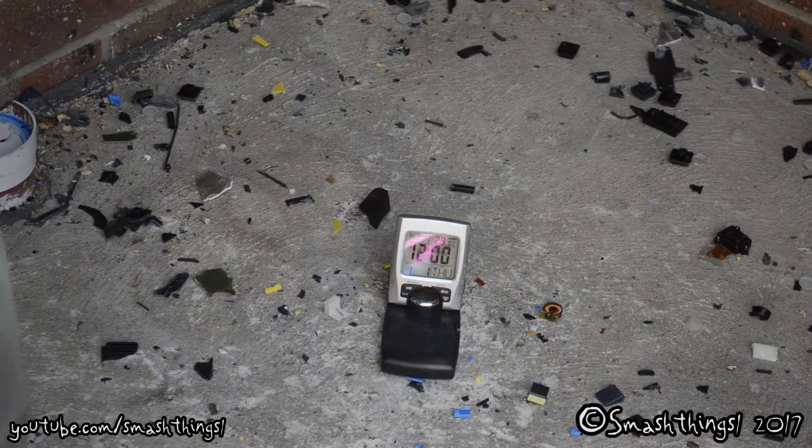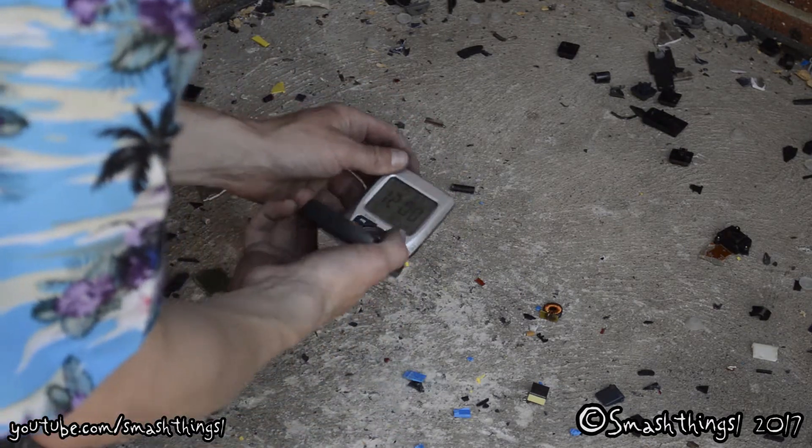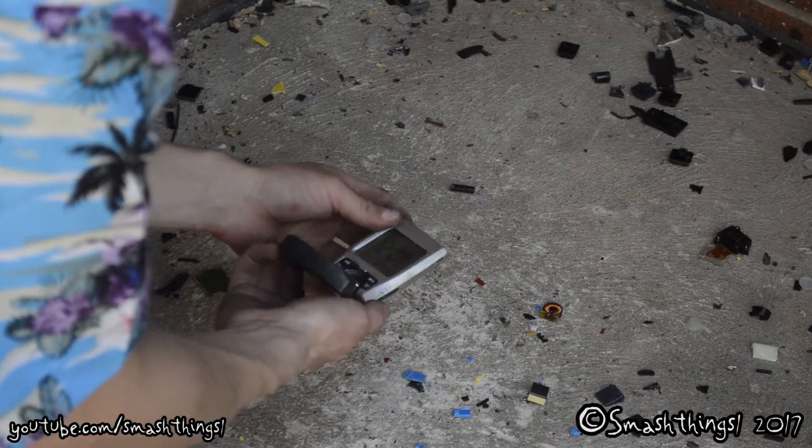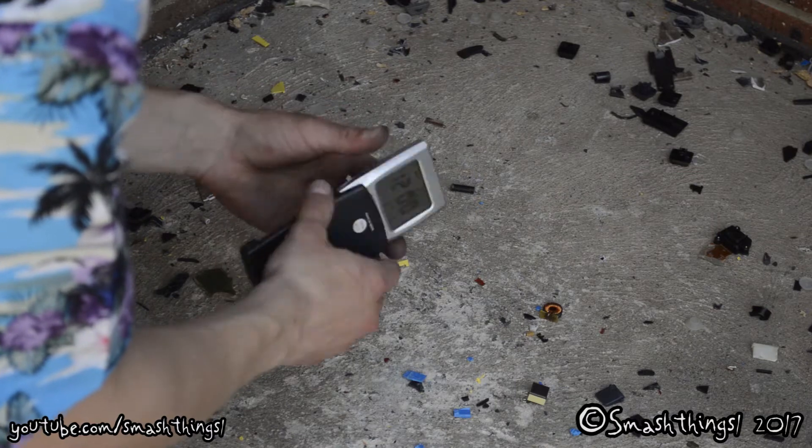This is exactly what I needed, this fancy alarm clock with the date and it shows the temperature. Apparently it's 29 degrees. It feels like 40 degrees out here.